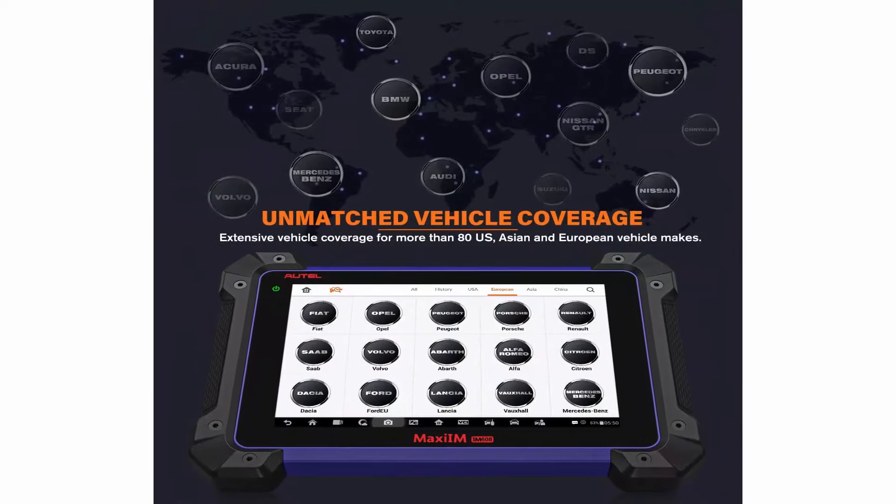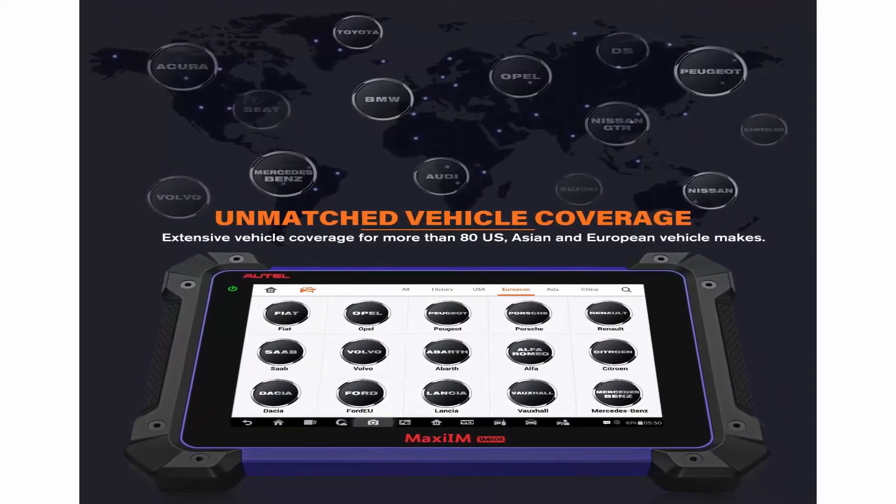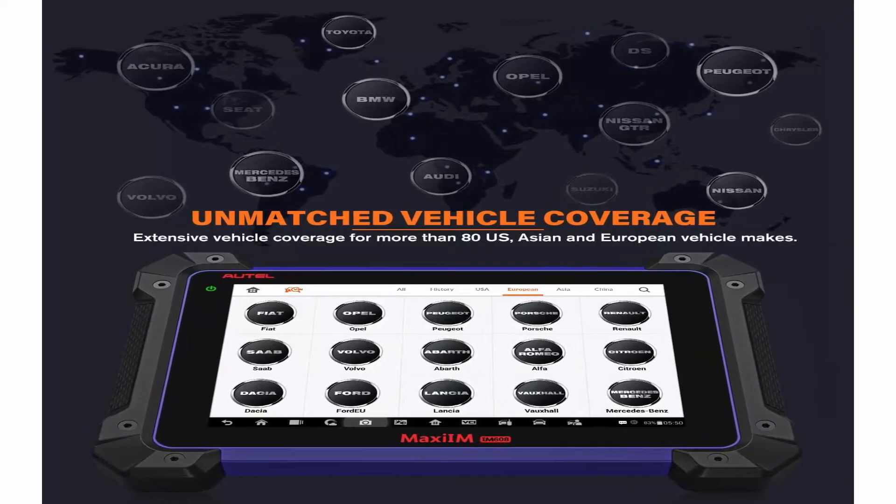As one of Autel's top diagnostic scan tools, IM608 has the same level diagnostic and service capabilities as MK908.